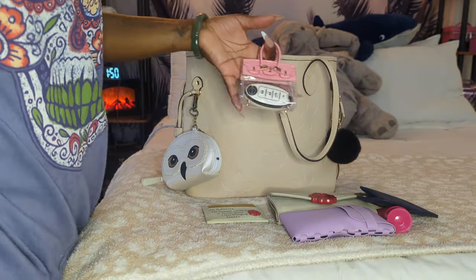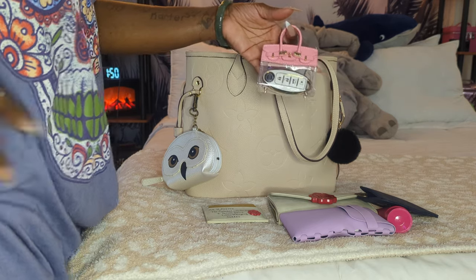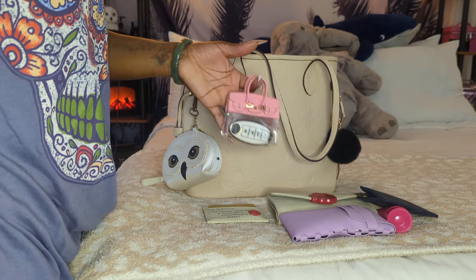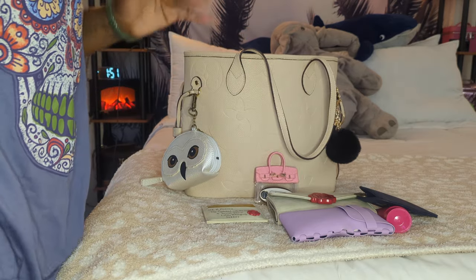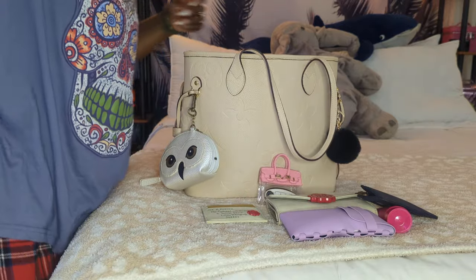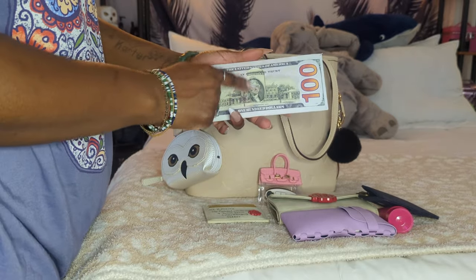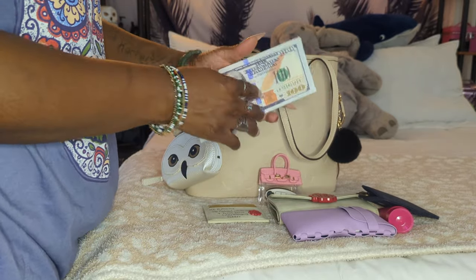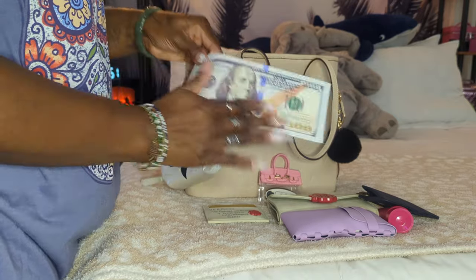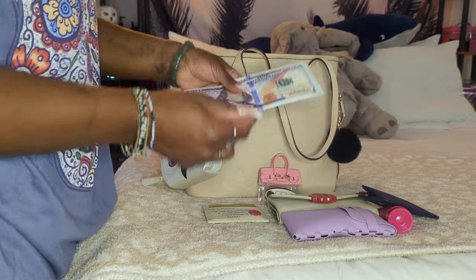Next is my little key fob pouch. I got this from Amazon — I really love it, it's like a little mini Birkin. You can see the key fob, and you can also put headphones, candy, whatever you want in it. But I just use it as my key fob pouch — I just grab this whenever I need to go start my car in the mornings. Next is my money pouch from Flyboo. There is a lucky $2 bill in there — I need to anoint that with some money oil. I really love this, it's made out of fabric even though it looks like it could be plastic.